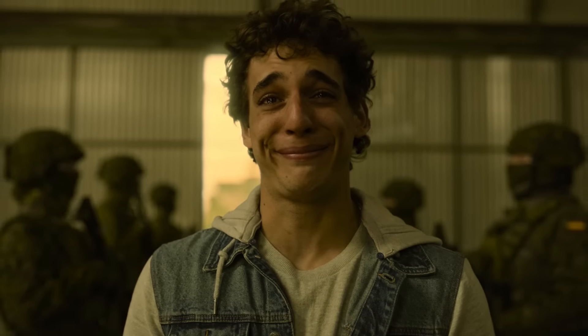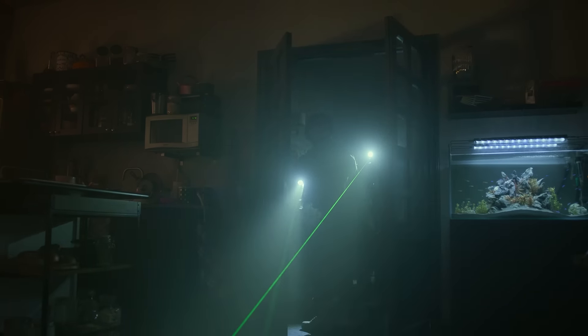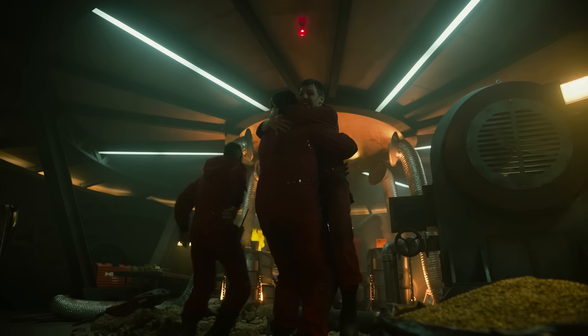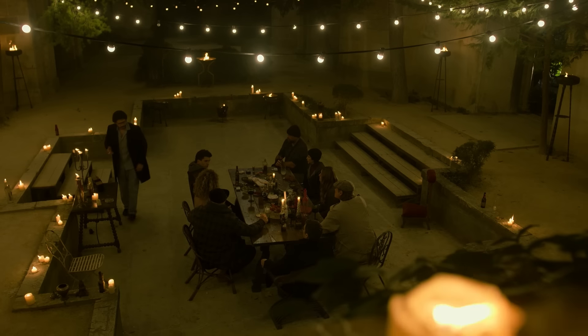We finally made it. After 48 episodes, two robberies and one man disguising himself as a couch – yes, that happened – Money Heist reached its thrilling conclusion. This is not just the end of season five, but of all Money Heist, and what a series to go out on.